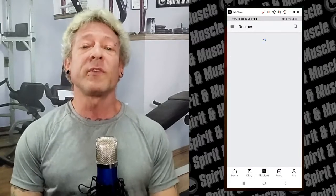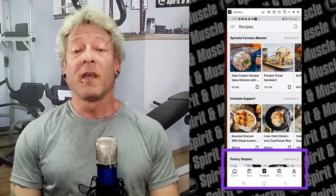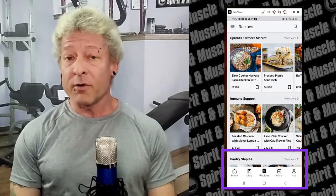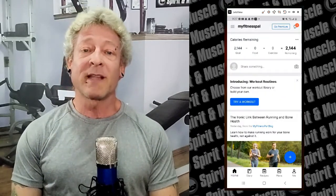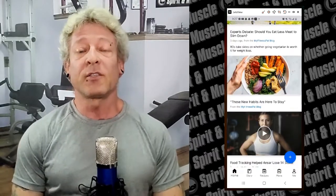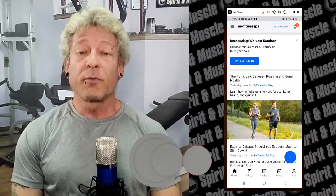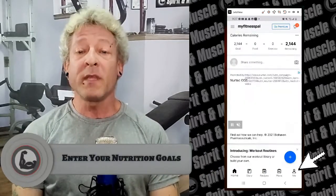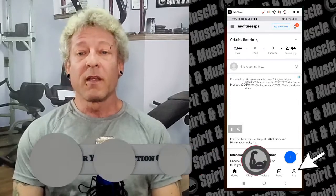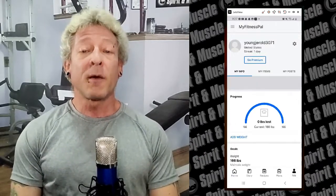This is what the home screen looks like. You can see plans, recipes, and tons of features that frankly I don't use. They want to make this like a social media experience, but I use MyFitnessPal strictly to track my calories and macros. So with that in mind, click on 'Me' at the bottom right, scroll down a little, and click on 'Update Goals'.